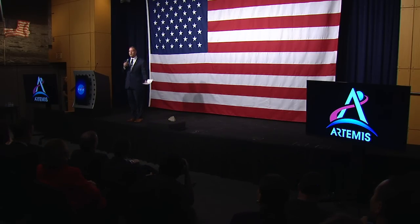Welcome to the NASA Headquarters. I am NASA Administrator Jim Bridenstine, and as everybody in this room is aware, we are going to the moon by 2024, and we want it to be sustainable.